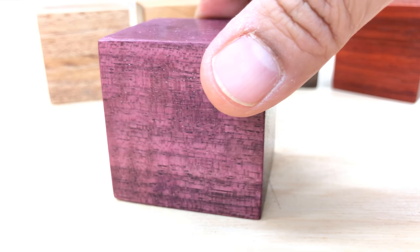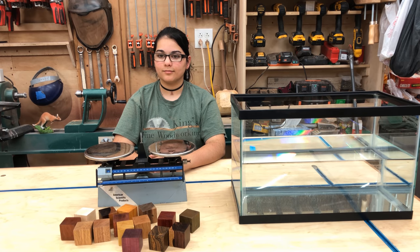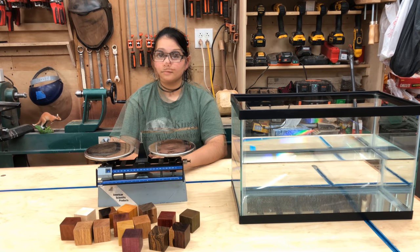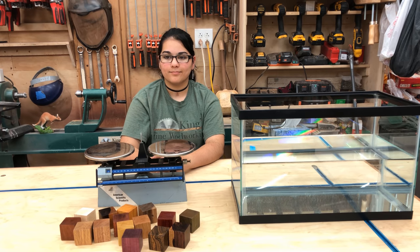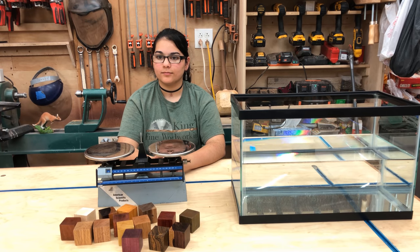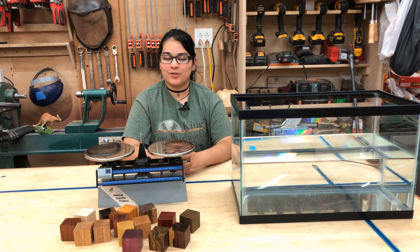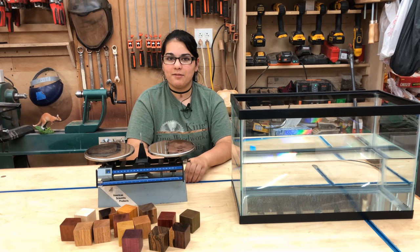Now let's move into some video and compare some different weights on these blocks. Today we're going to talk about some pretty unique properties of these different wood species collected from all over the world. We've got about 16 different species represented, and we're going to talk primarily about density — a property of matter that measures how tightly packed that matter is within a given substance. My daughter Sai is going to help demonstrate this. All these blocks have been cut to the same size — about 1 and 3 quarter inches on each edge — so they're all exactly the same volume. Density is defined as mass per unit volume, but since all volumes are the same, we can simply compare the weights.